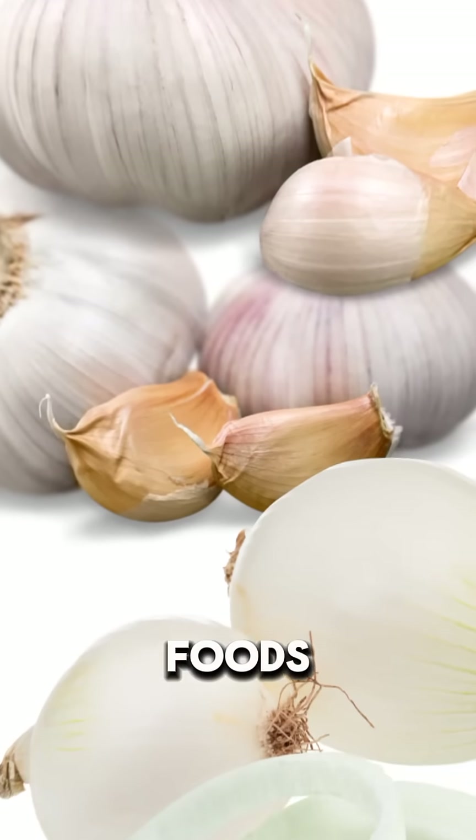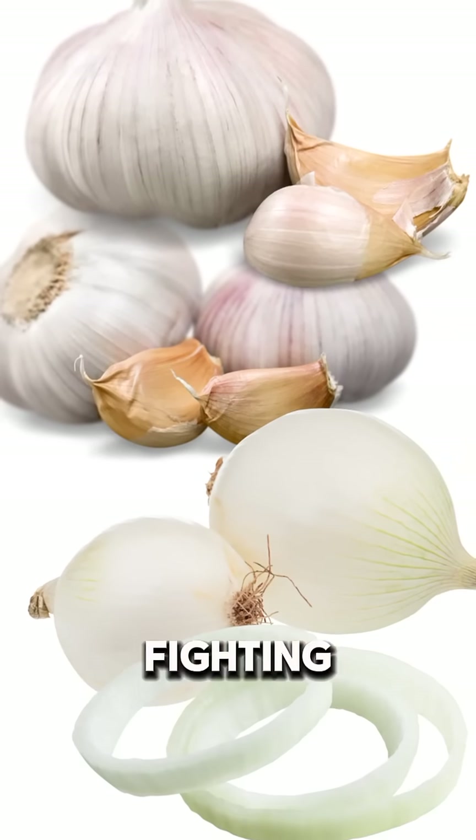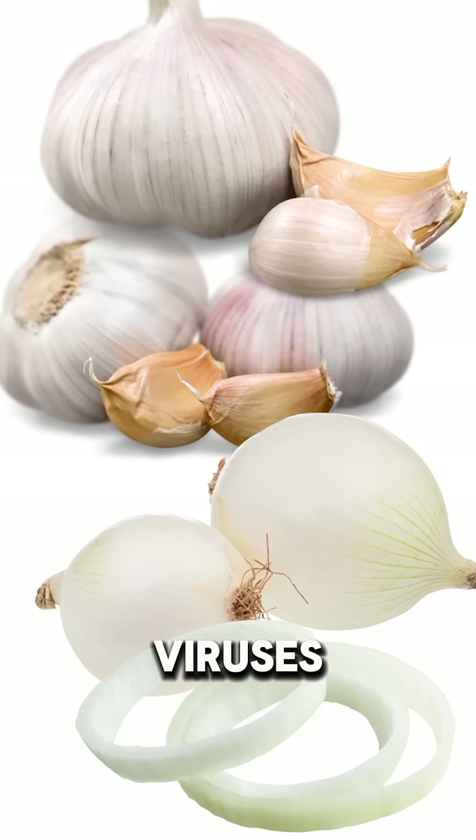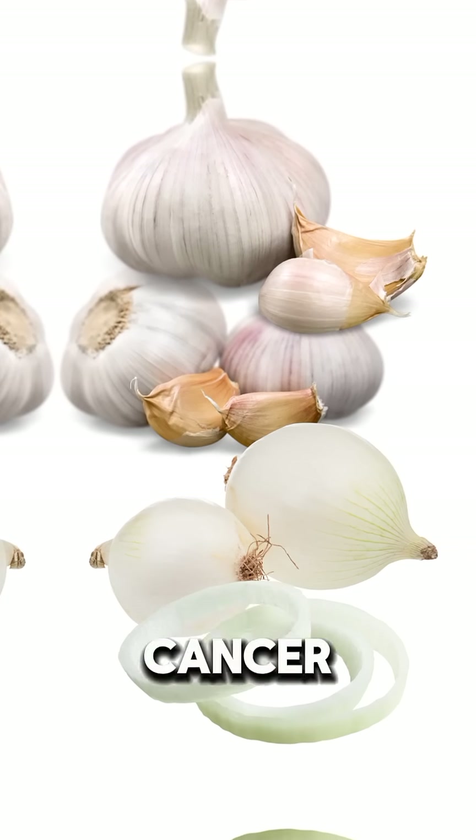White-colored foods contain allicin, which helps in lowering cholesterol, fighting bacteria and viruses, and boosting cardiovascular health. They also have anti-cancer properties.